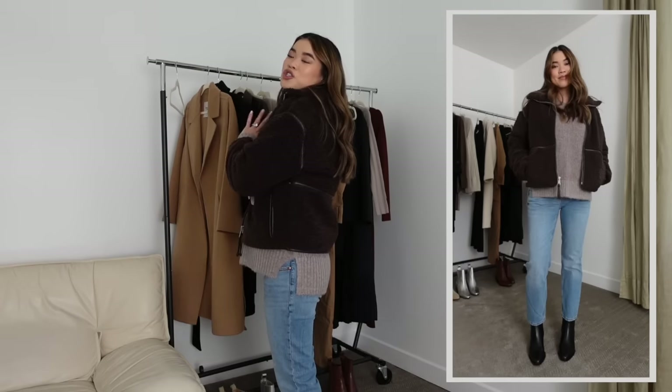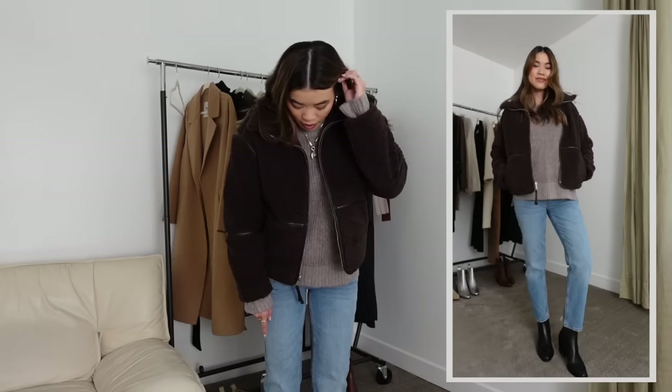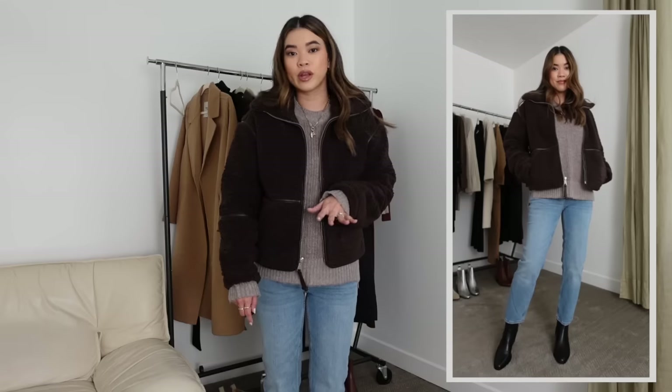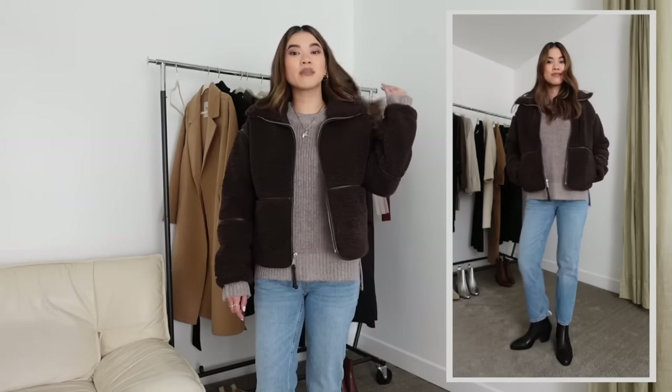For my boots, I have on a pair of Abercrombie western boots — so comfortable and really sleek. I love a pointed toe boot, so these are definitely a favorite of mine. A very classic shoe, and that's my first look!